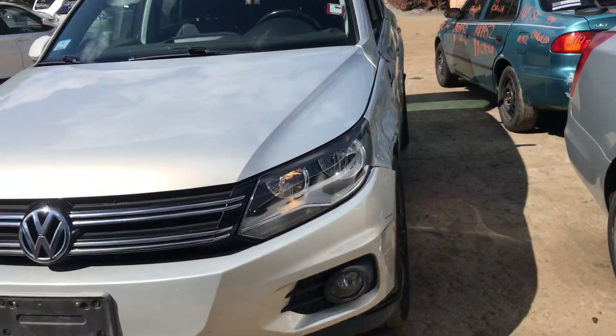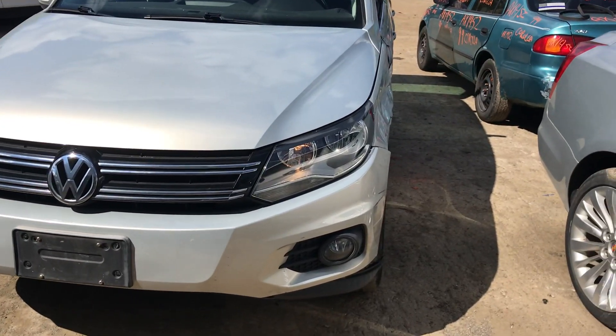2011 Volkswagen Tiguan. Car starts and runs fine. Headlights are good.